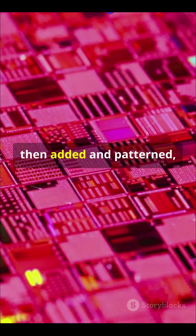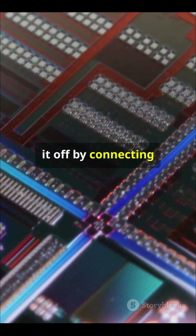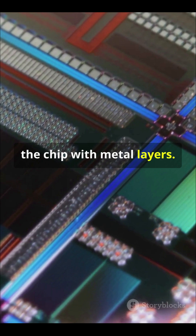Multiple layers are then added in pattern, creating a complex circuit. Metallization tops it off by connecting different parts of the chip with metal layers.